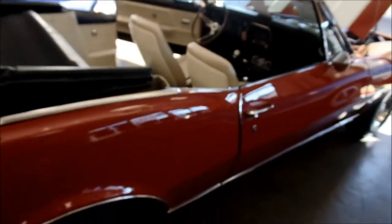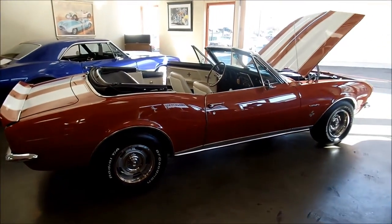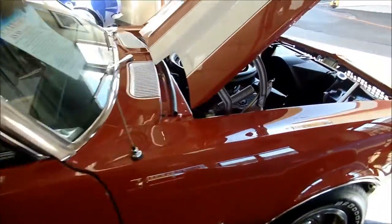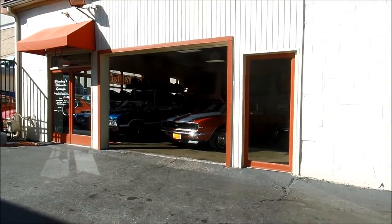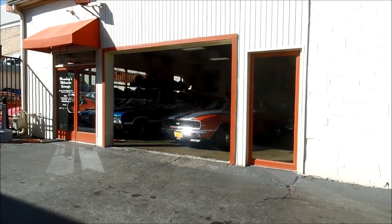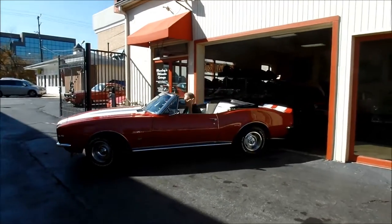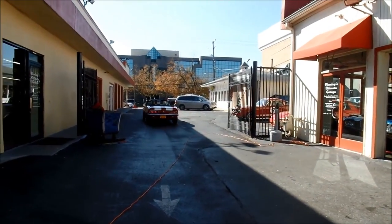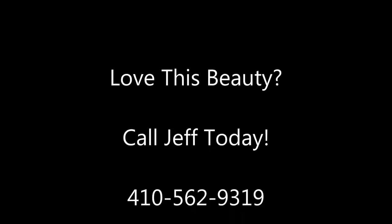If you think you might like to get this little showpiece in your garage, give me a call. My name is Jeff Whitaker. You can reach me at 410-562-9319. Thanks and have a great day.